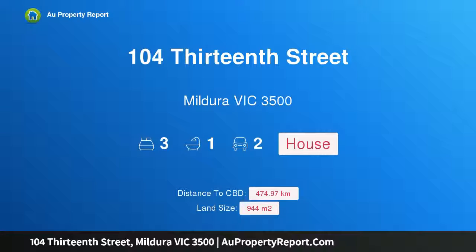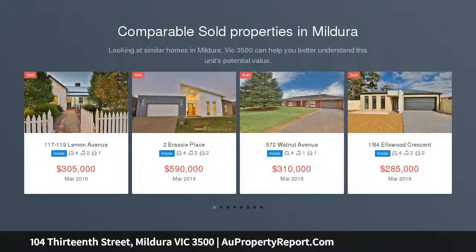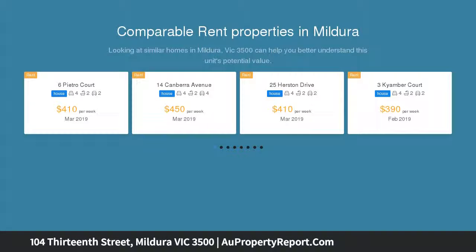Hi, I am glad to introduce property 104 13th Street, Mildura Victoria 3500 — a character-filled weatherboard home. Auction on site Thursday the 18th of April at 12pm. Bursting with character and charm, this three-bedroom weatherboard home is up for auction.